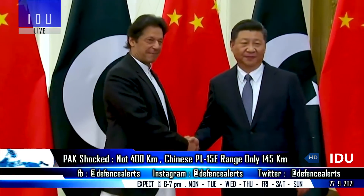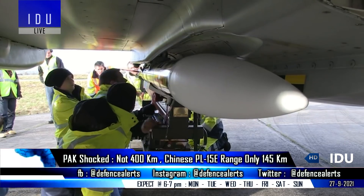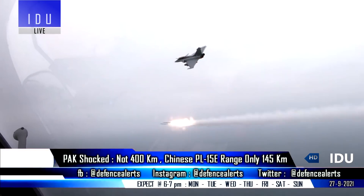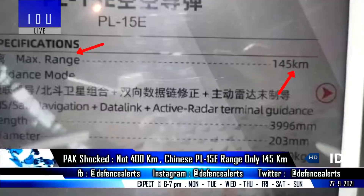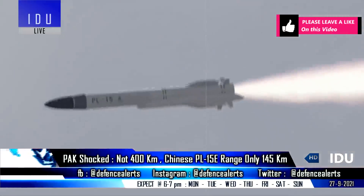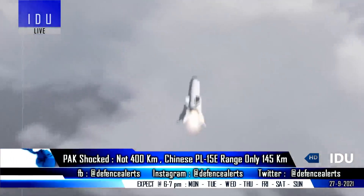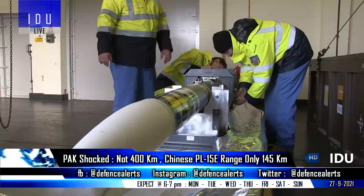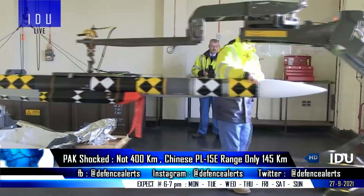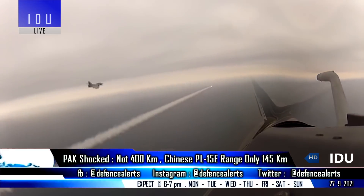Pakistani media had recently compared the Chinese PL-15 missile with the Meteor missile equipped on 36 Rafale fighter jets of the Indian Air Force. However, according to a new Chinese document, the export variant PL-15E is reported to have a range of only 145 km, to be integrated on the upcoming JF-17 Block III fighter jets. The Chinese PL-15 uses a conventional rocket motor, while the Meteor uses an advanced air-breathing ramjet motor that gives it greater maneuverability as it approaches a target.